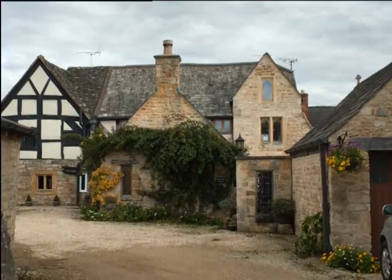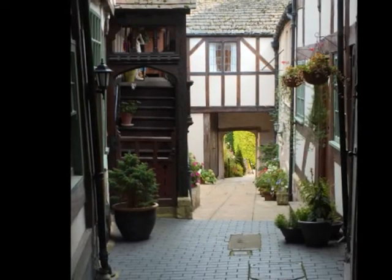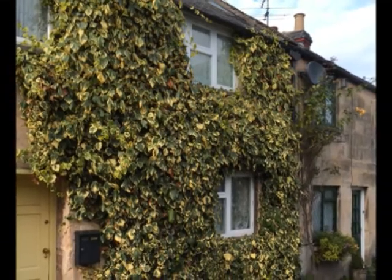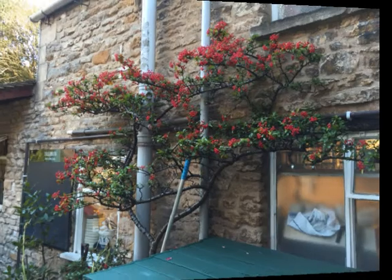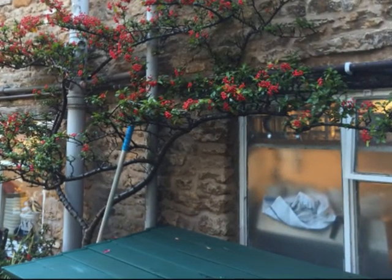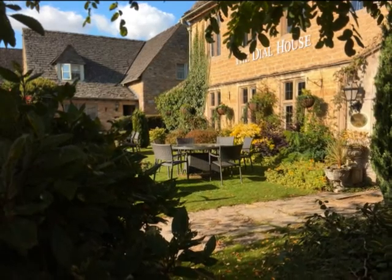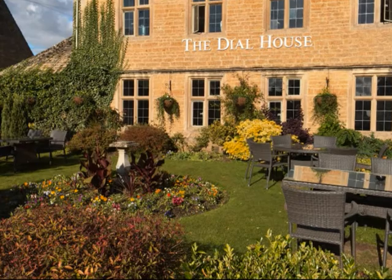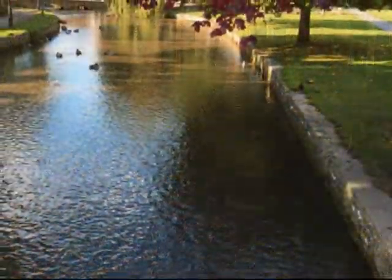We did a lot of walking and everywhere you go and look there's something new and different. I thought this was interesting - they had to cut away the ivy so you could see out the windows and get in the door. Again, everywhere flowers are constantly jumping out at you. This is an interesting little place - we just happened to walk down a path and there it was.